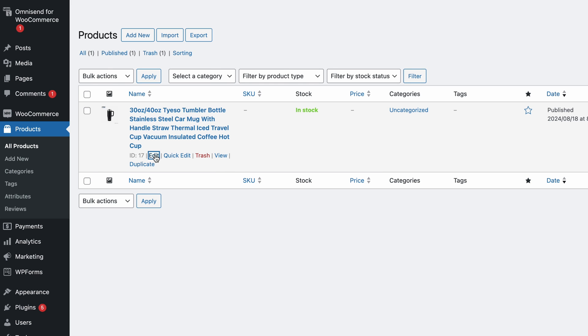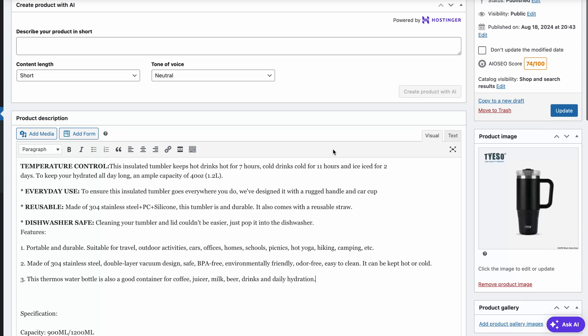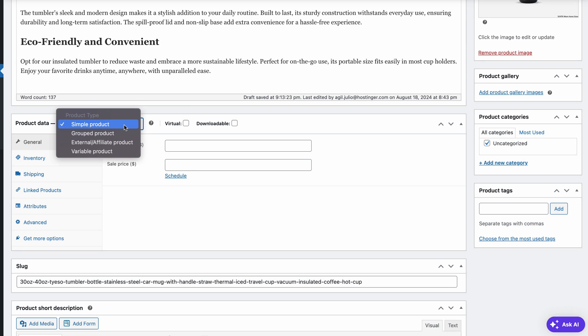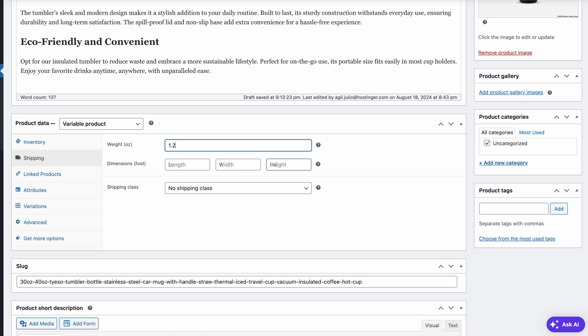Now click Edit under the product you've just imported. This is your product page. Change the title to something short and catchy and scroll down to the product description. Make sure that the description is sufficiently different from the original listing on AliExpress. You can do that by hand or with the AI content creator. If you choose the AI option, just fill in the fields and your description will be generated for you. Now scroll down to the product data section and expand it. If you imported several variations of the item, it'll be listed as a variable product — otherwise, it'll be a simple product. Check Track Stock Quantity for this product within the Inventory tab and write down the available quantity. You can also enter the threshold for WooCommerce to notify you when stocks are running low. In the Shipping tab, note down the item weight and dimensions if available and, if applicable, assign a shipping class we set up earlier.